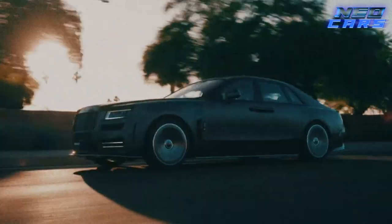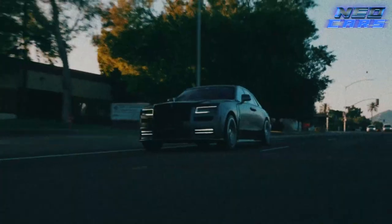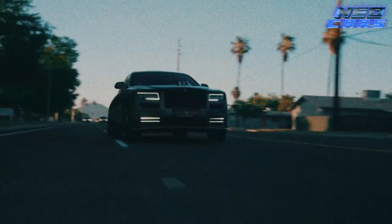So if you're in the market for a car that says 'I've arrived, and I did so in the lap of extreme luxury,' the Rolls-Royce Ghost is your chariot.